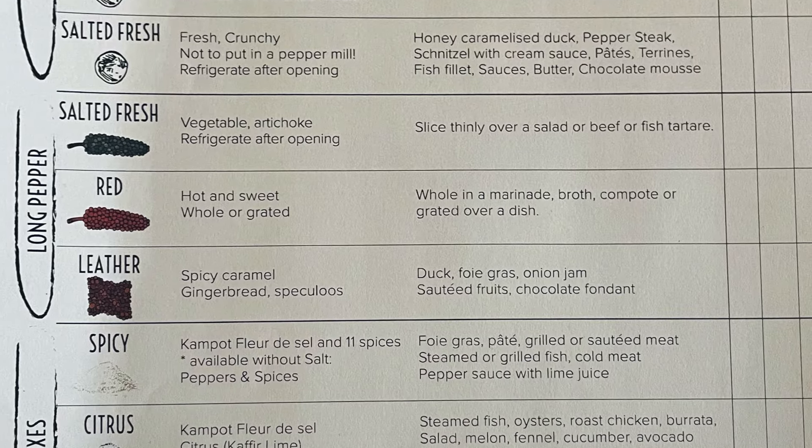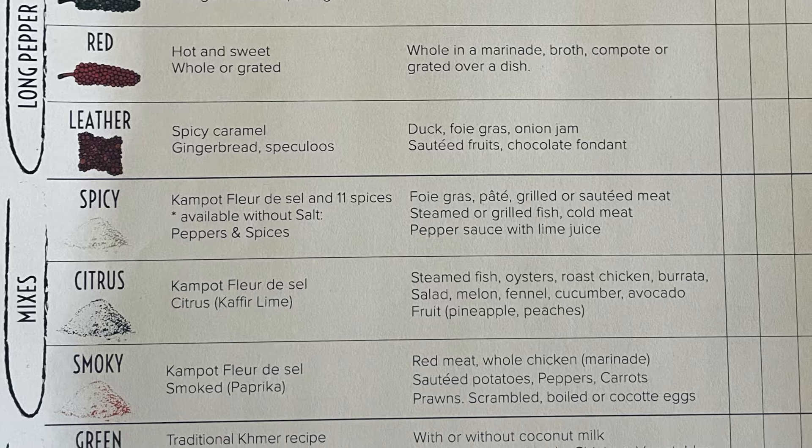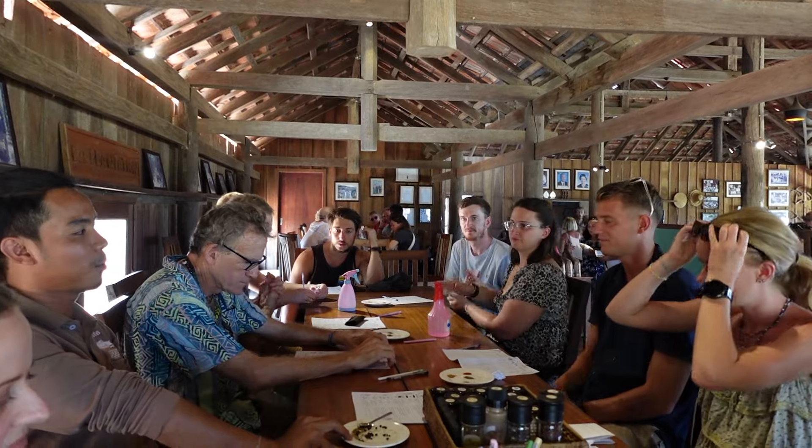We also got to taste some of the spice mixes they make here. My favourite has to be the smoky one — it just had the perfect blend of smokiness, a little bit of sweetness, and then the spiciness from the pepper. It's not a long-lasting spiciness, just a bit of a bite to it. I think it would be really nice on some steaks or even cauliflower bites coated in it.